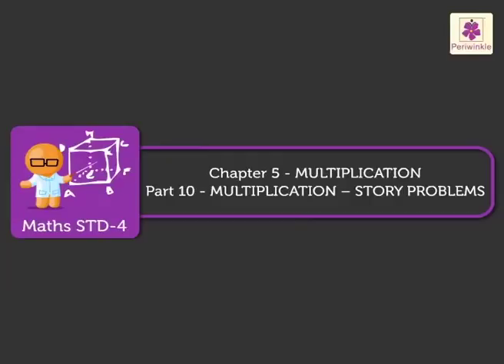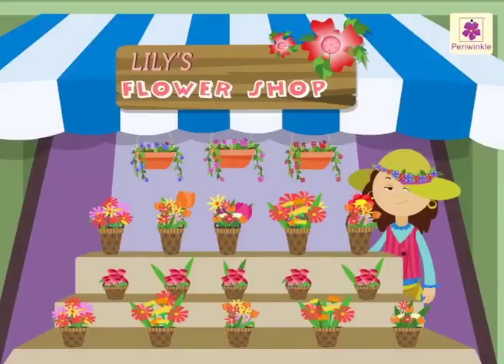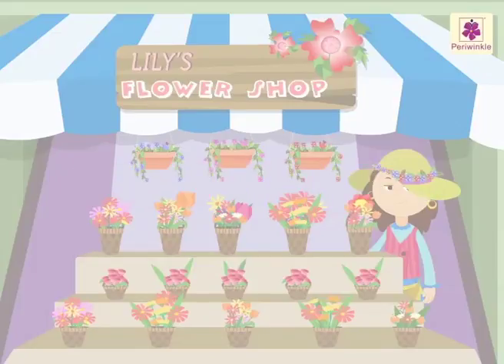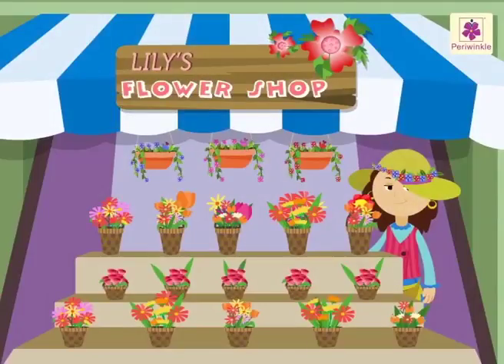Multiplication Story Problems. Today, let us solve multiplication stories and learn how to write the statements while solving the problems at Lily's Flower Shop. So, let us start.